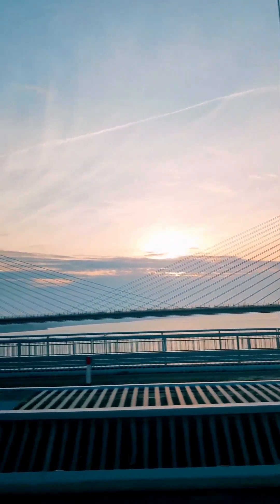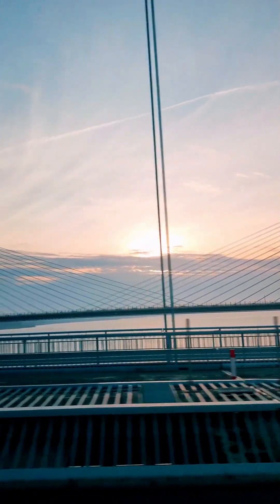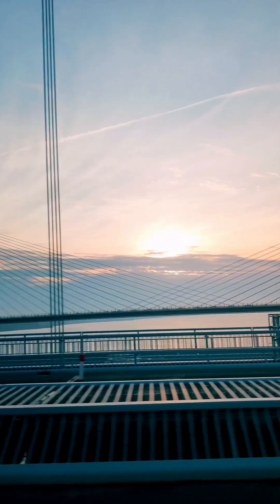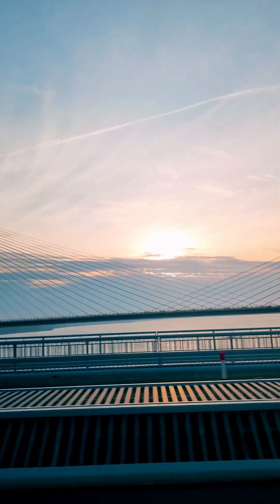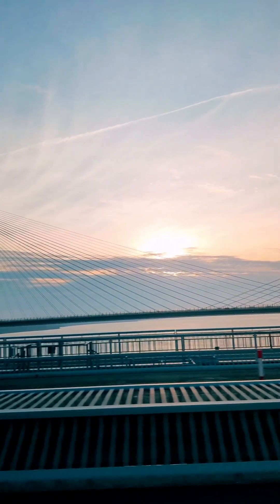Modern construction — specifically cable bridges — flipped this paradigm by prioritizing tension. Think of a simple rope: while you cannot push a building with it, a thin rope can hold a massive weight in tension. Cable-stayed and suspension bridges harness this principle, allowing massive spans to be built with far less material than traditional methods.